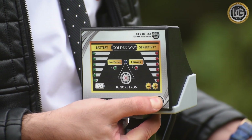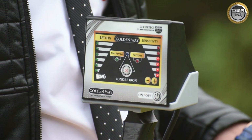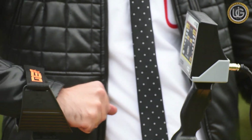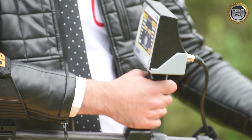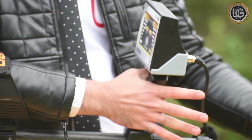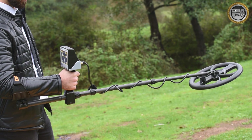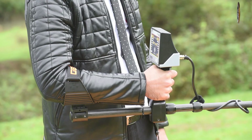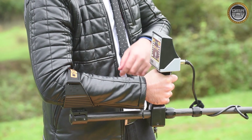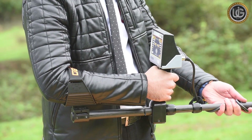Turn on the device for two seconds by pressing the on/off button — it will start with a sound. To carry the GoldenWay device: pass your arm through the armrest and belt, hold the handle of the detector, and support your forearm in the armrest. The correct positioning should allow you to comfortably grip the handle, with your elbow joint above the back of the armrest. You should feel the detector like an extension of your forearm.